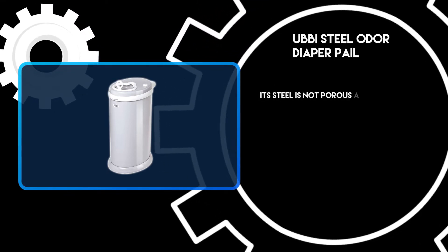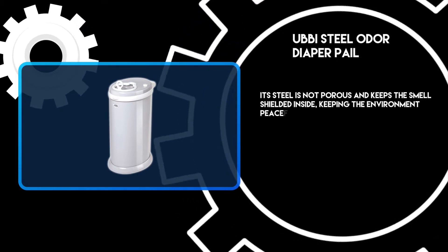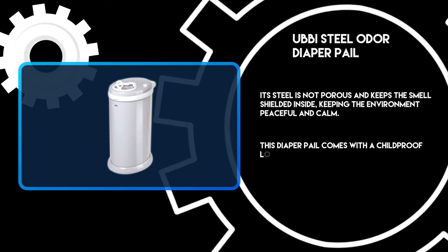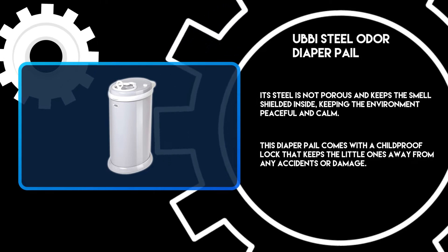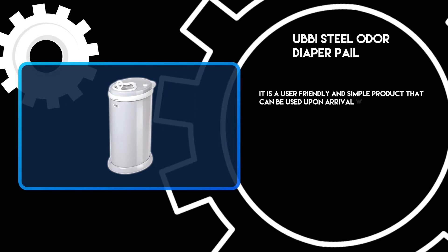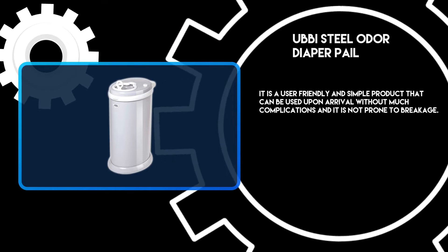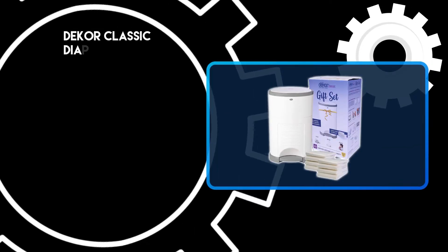Its steel is not porous and keeps the smell shielded inside, keeping the environment peaceful and calm. This diaper pail comes with a childproof lock that keeps the little ones away from any accidents or damage. It is a user-friendly and simple product that can be used upon arrival without much complications, and it is not prone to breakage.